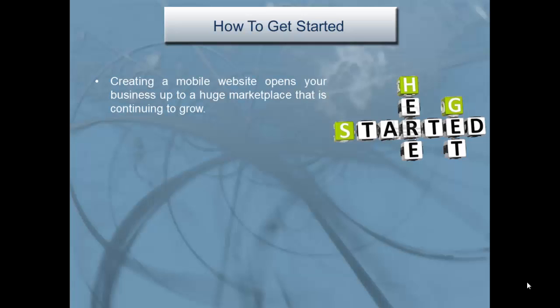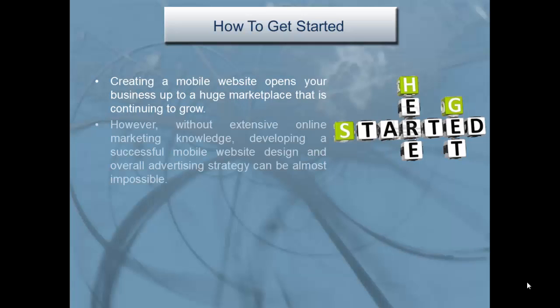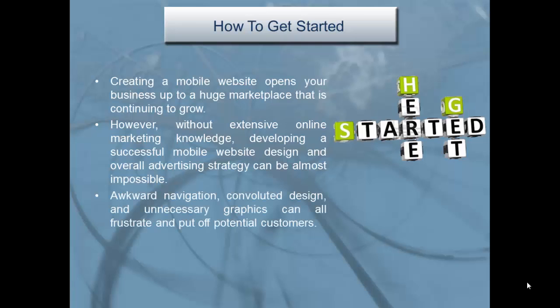How to get started: creating a mobile website opens your business up to a huge marketplace that is continuing to grow. However, without extensive online marketing knowledge, developing a successful mobile website design and overall advertising strategy can be almost impossible. Awkward navigation, convoluted design, and unnecessary graphics can all frustrate and put off potential customers.